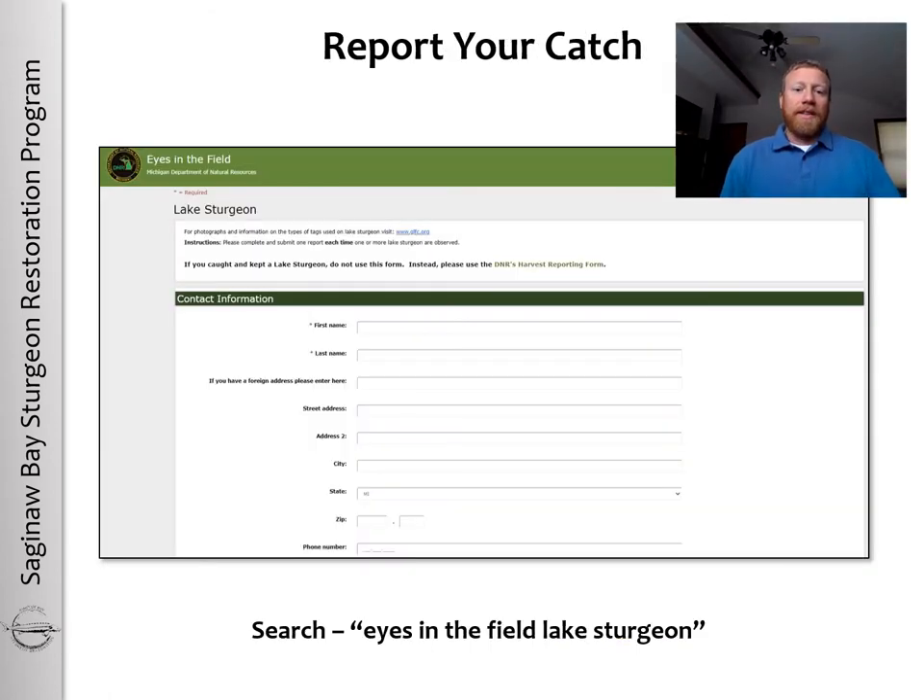If you do happen to capture a lake sturgeon in the Saginaw River or Saginaw Bay, you can report your catch through the Eyes in the Field reporting program by the Michigan Department of Natural Resources. To find this report, just search 'Eyes in the Field Lake Sturgeon' and it should be one of the first results that pop up.